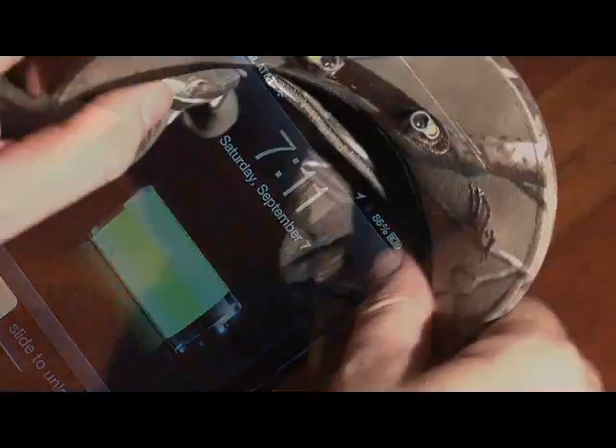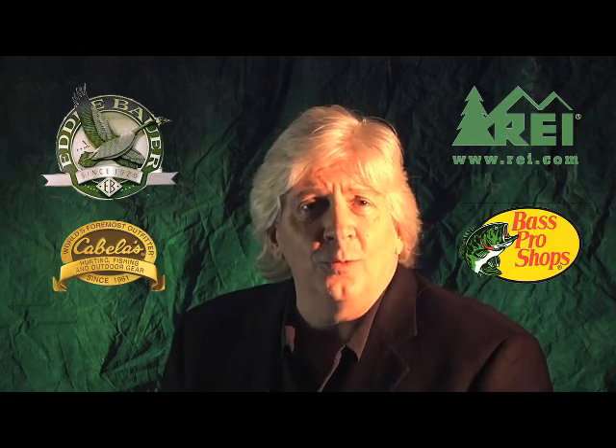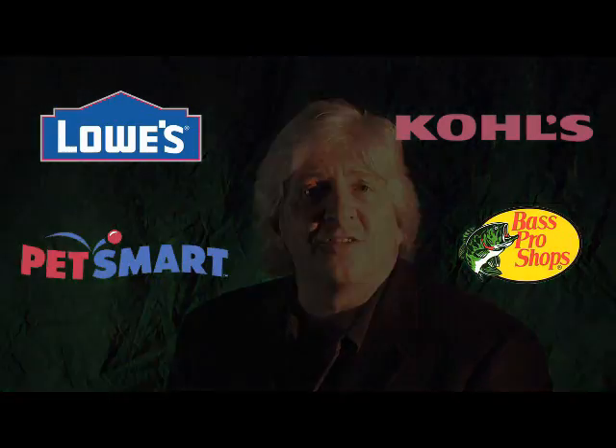Current technology is good, but very limited. Perhaps you've seen some of our technology in retailers like Eddie Bauer, REI, Cabela's, Bass Pro, Lowe's, Kohl's, or even PetSmart. All of these hats have lights either in front of the hat or underneath the brim.